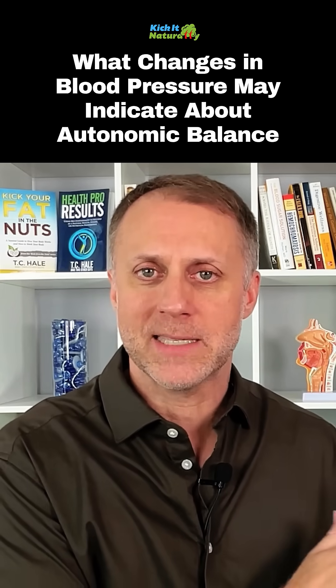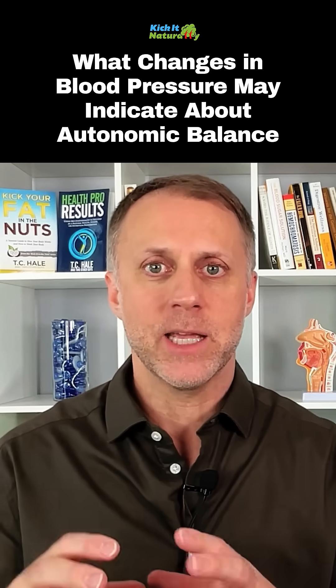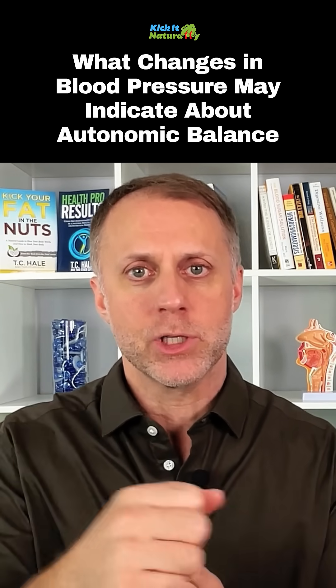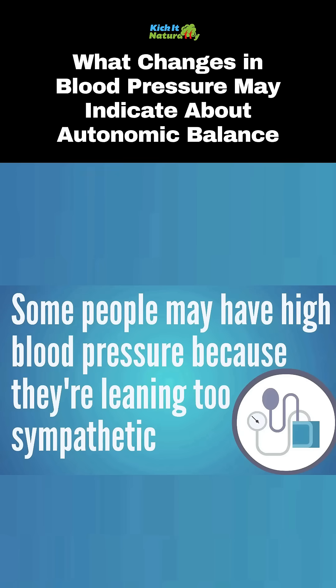So when a person is too far on that sympathetic side, it can actually constrict the vascular system, raising the blood pressure needed to push the blood through the system. Some people may have high blood pressure just because they're too far on that sympathetic fight or flight side.